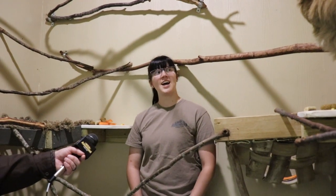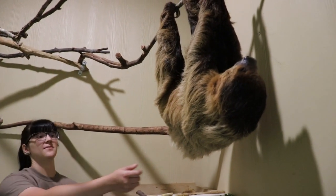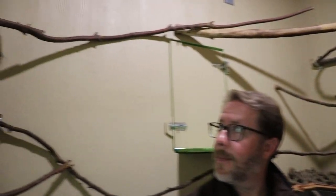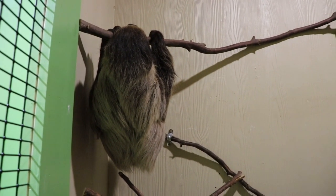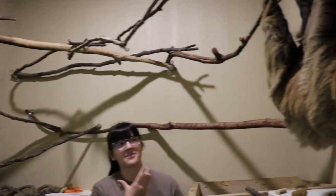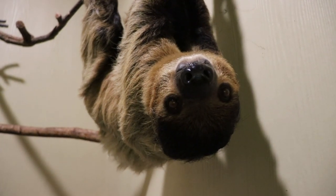Chell asked us: how can you tell the two sloths apart? So there are a couple of notable differences. They're about the same size, but Oscar has more curly fur whereas Maya's fur is a little bit straighter. Oscar also has some white marbling in his claws while Maya's are all black. Oscar also has a little more of an orange face and some gray under his chin because he is a little older than her.